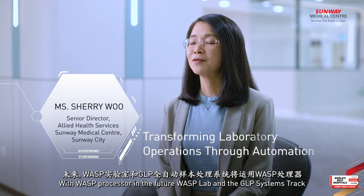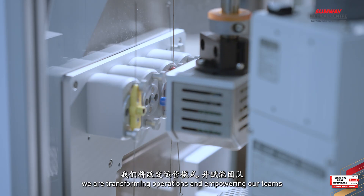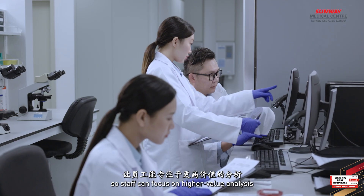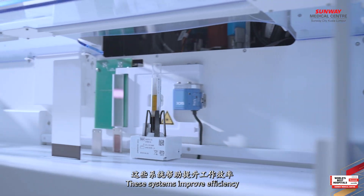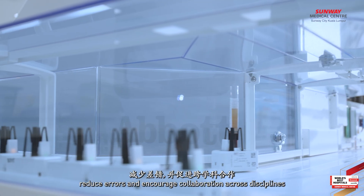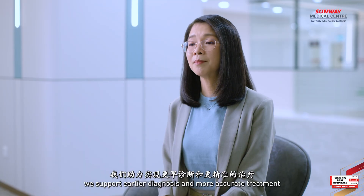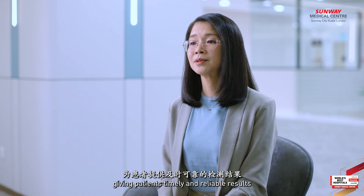With WASP and the JLP Systems Track, we are transforming operations and empowering our teams. Automation handles routine tasks with precision so staff can focus on higher value analysis. These systems improve efficiency, reduce errors and encourage collaboration across disciplines. By managing higher volumes effectively, we support earlier diagnosis and more accurate treatment, giving patients timely and reliable results.